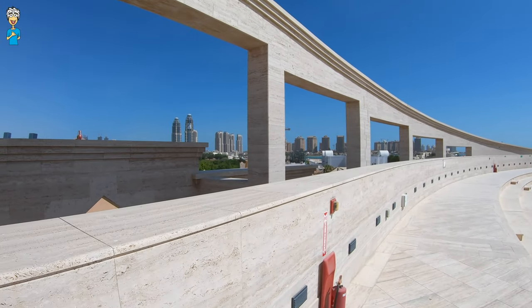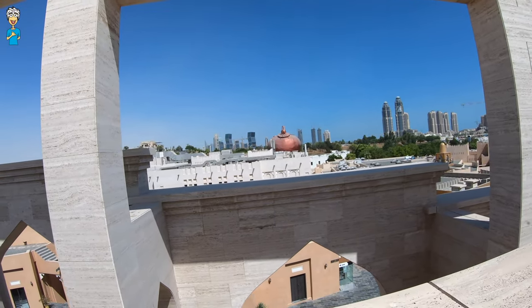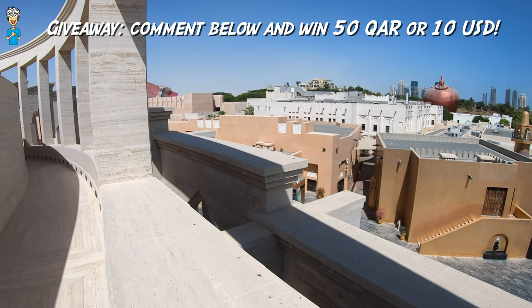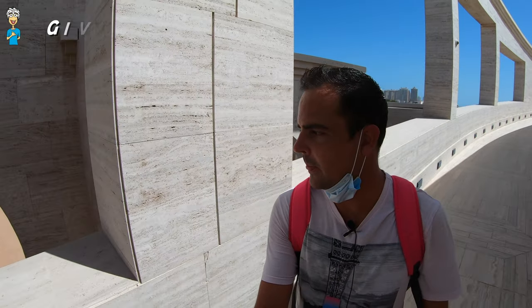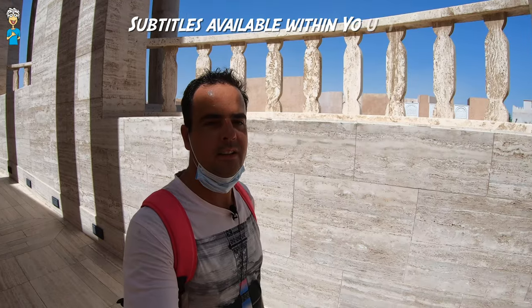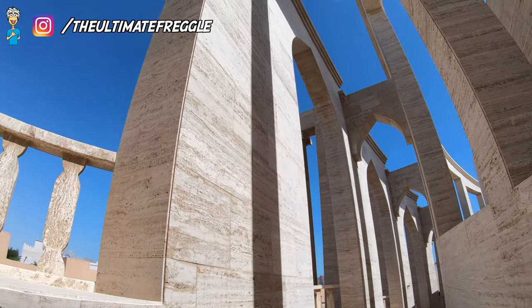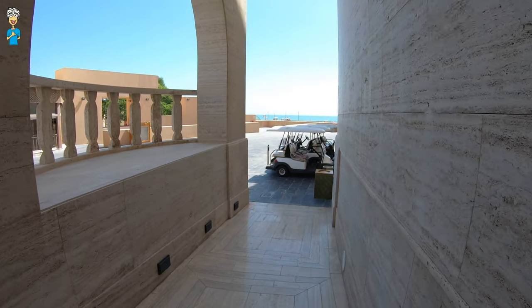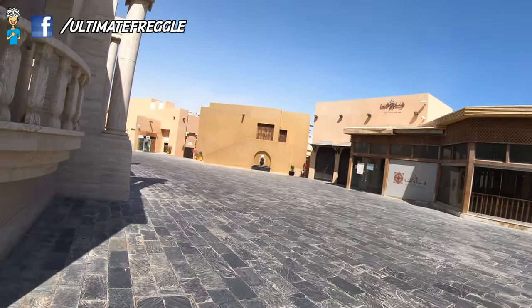And through here we're looking towards the Pearl. Beautiful structure — I love these light brown colors together with the blue sky, which you get most of the year. That's amazing. And there we are back at ground level with lots of restaurants around here too.